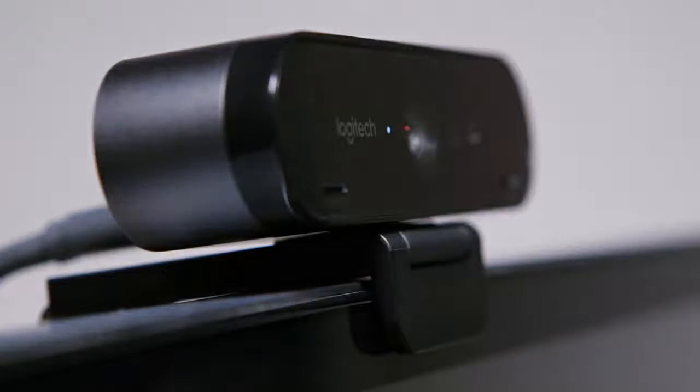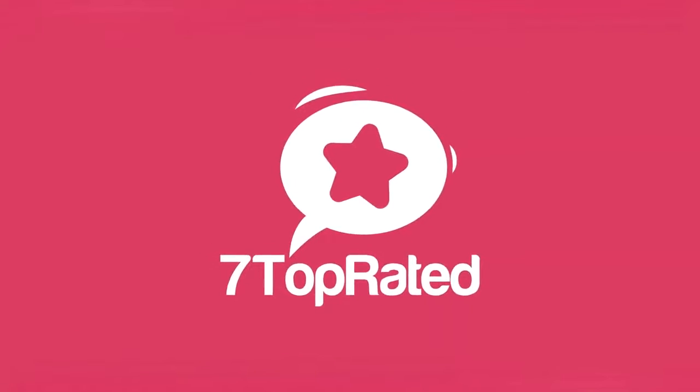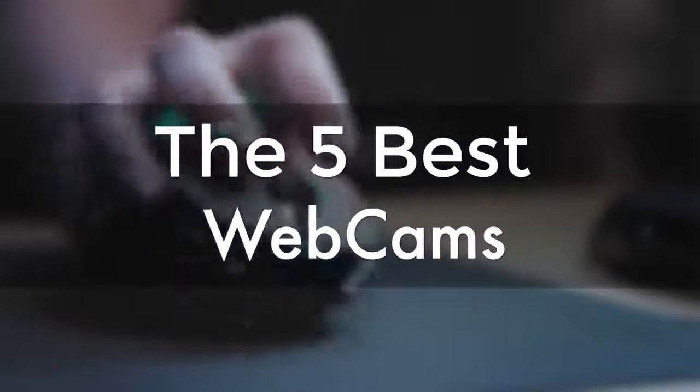Are you wondering what's the best webcam for this year? If so, stay tuned, because by the end of this short video, you'll know exactly which one to choose. Hey guys, it's 7 Top Rated, and in today's video, we're going to check out the 5 best cams.